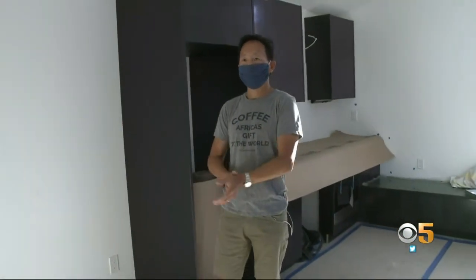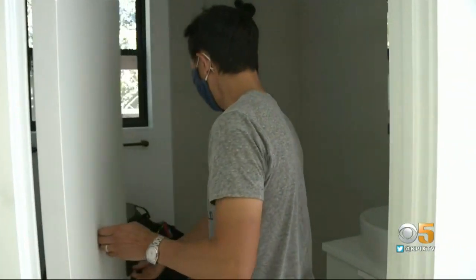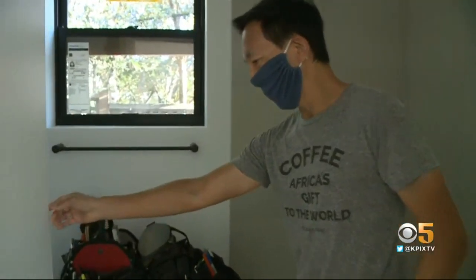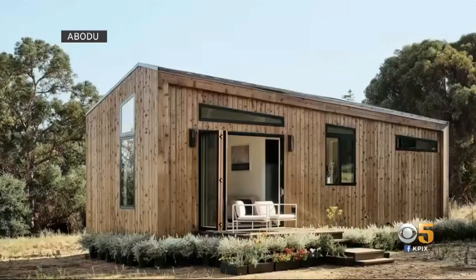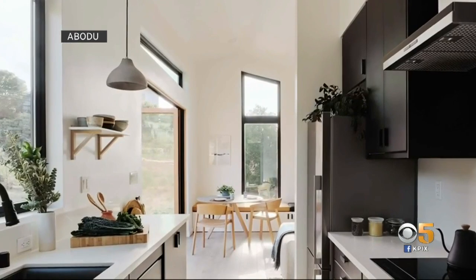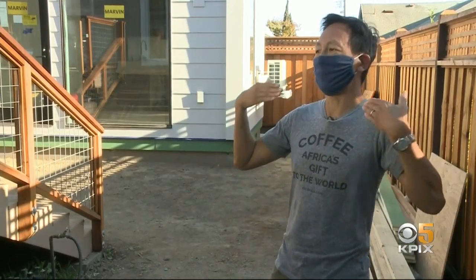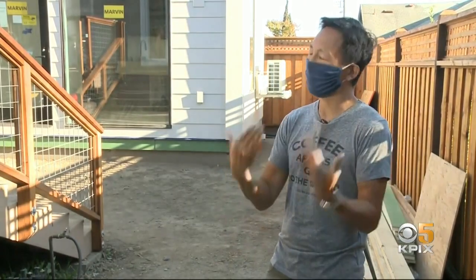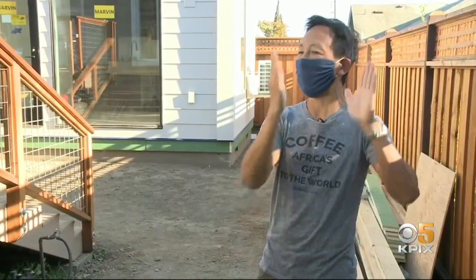After hiring an architect to look at building an ADU the traditional way, the route proved to be too costly and lengthy. The Abodu studio unit, which comes with a bedroom area and full kitchen and bathroom, starts at $190,000. It includes construction costs, utility connections, delivery, and managing all permits with the city. It was like having your own concierge service — everything was taken care of for you.